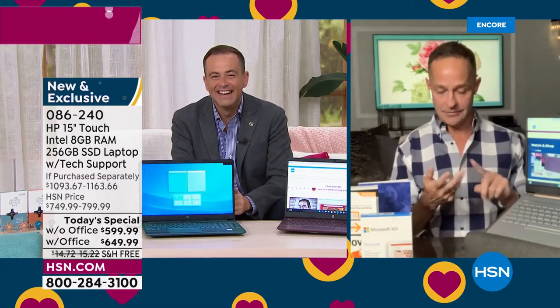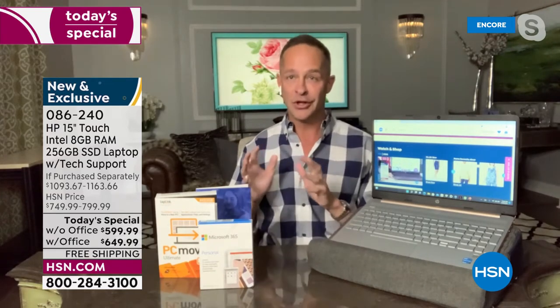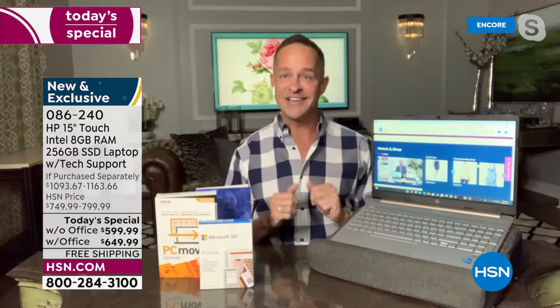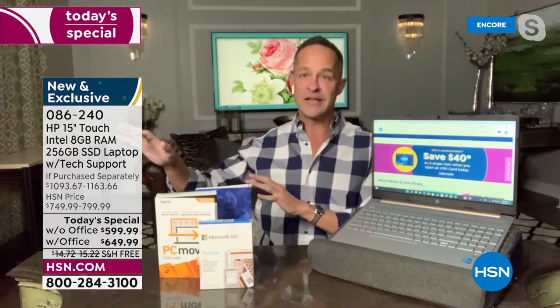There are eight months left in this year and we'll do a lot of big things, but there is not a more popular or powerful computer in this size with this configuration — and most importantly, with touchscreen — that we will do as a Today's Special for the rest of the year.